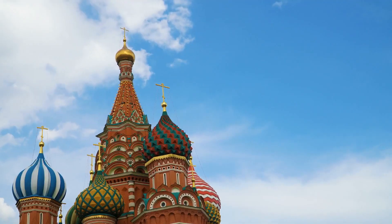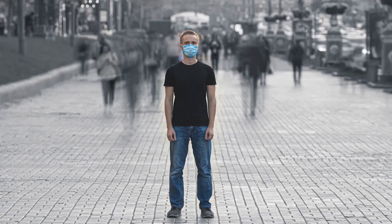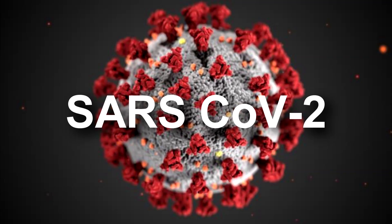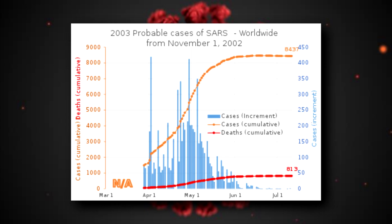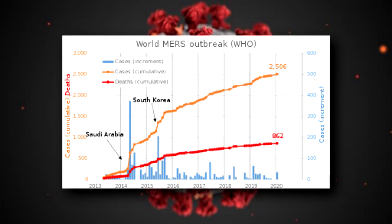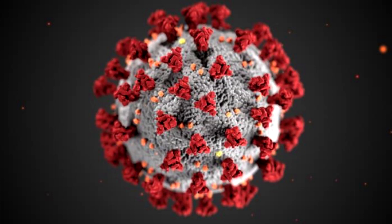COVID-19 is an infectious disease caused by the severe acute respiratory syndrome coronavirus 2. It's obviously related to coronavirus 1, which was the SARS outbreak that happened in 2002, and it's also related to the Middle East respiratory syndrome that happened in 2012, which is also a coronavirus. Given that it is a novel virus, humans have not been exposed to it prior to this outbreak, so we naturally lack any immunity.